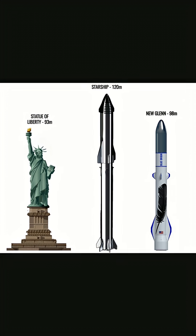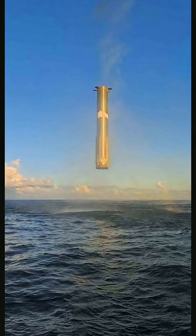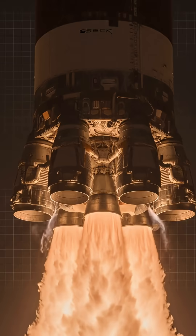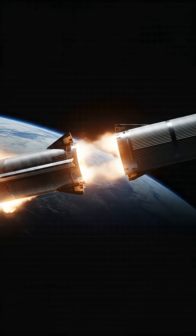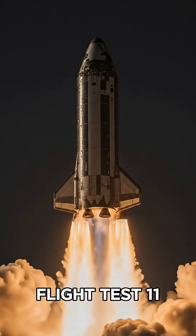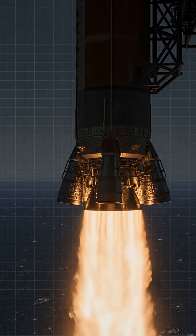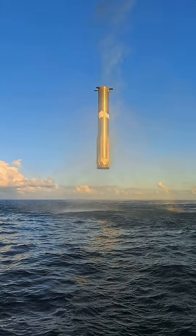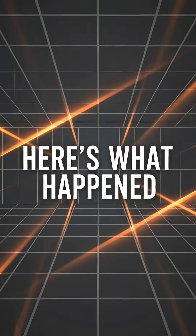Have you ever seen a nearly 400-foot rocket hover so perfectly above the ocean that it looks like CGI? You're about to. SpaceX shared a video of Starship's super-heavy booster during its 11th flight test, hovering above the Gulf of America before executing a soft-water landing — a maneuver so flawless it almost looked AI-generated. Here's what happened.